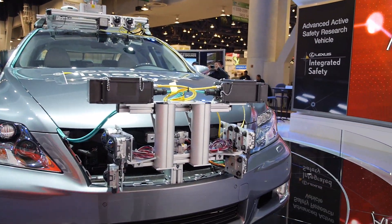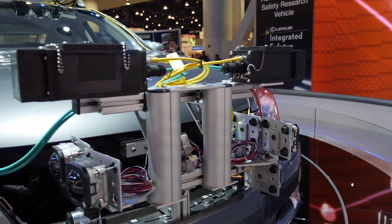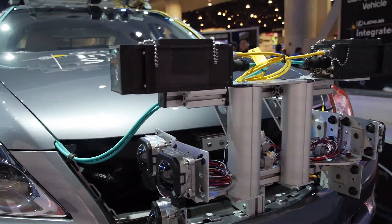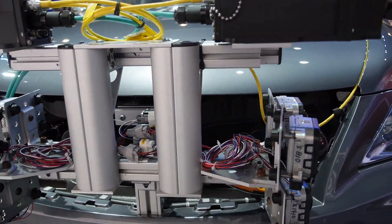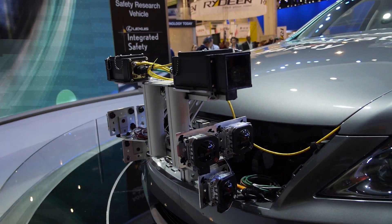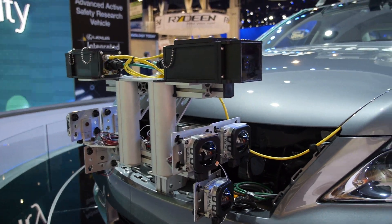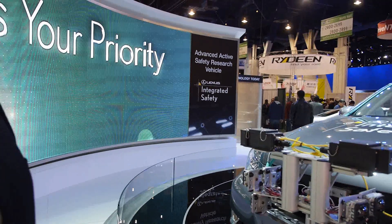On the front you'll see side-facing radar and high-def cameras. These are the high-def cameras and that's the radar. Those are developed for cross-traffic — as a vehicle comes into view, it is able to see vehicles coming at it from the right or left.